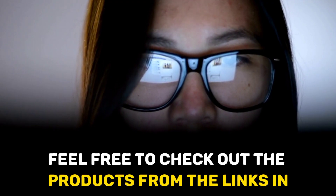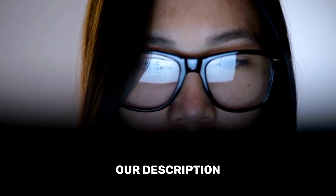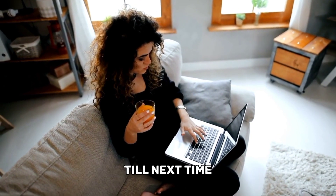Feel free to check out the products from the links in our description. Thanks for watching. Till next time!